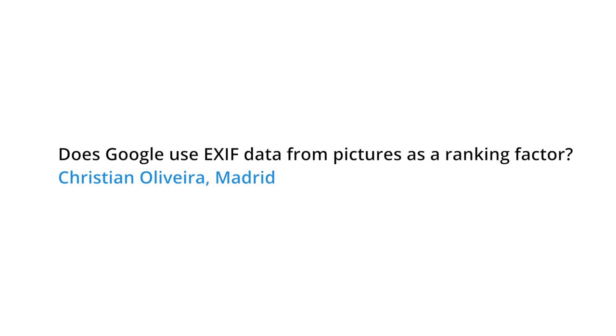Today's question comes from Christian in Madrid, who asks: does Google use EXIF data from pictures as a ranking factor? The short answer is we did a blog post in, I think, April of 2012, where we talked about it, and we did say that we reserved the right to use EXIF or other sort of metadata that we find about an image in order to help people find information. At least in the version of image search as it existed back then, when you clicked on an image, we would sometimes show the information from EXIF data in the right-hand sidebar.